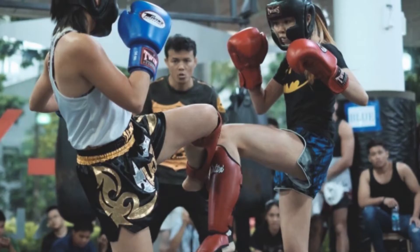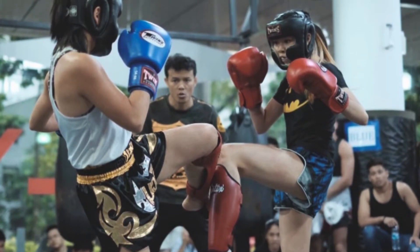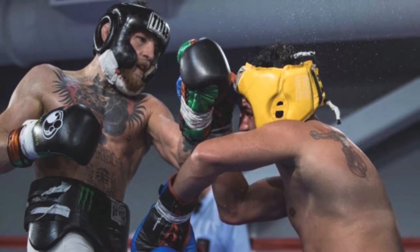Protective equipment is commonly used in combat sports to prevent injury to various parts of our body. There are certain pieces of kit where there is no argument against their use, like groin guards and gum shields. However, one piece of protective equipment that has attracted some controversy is head guards.